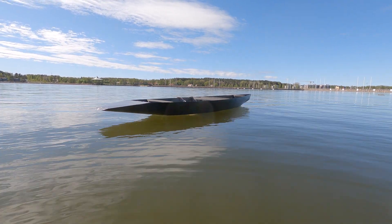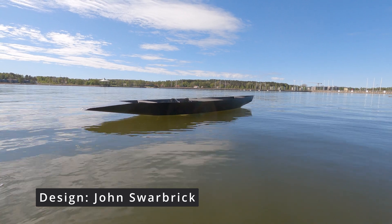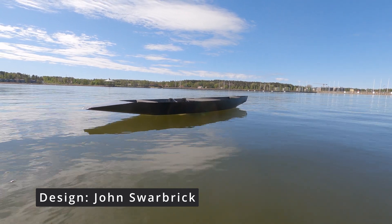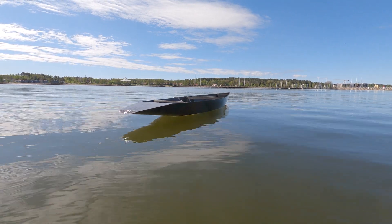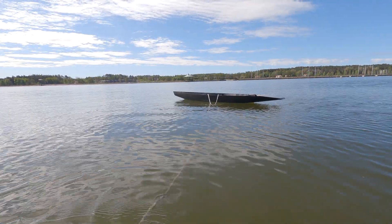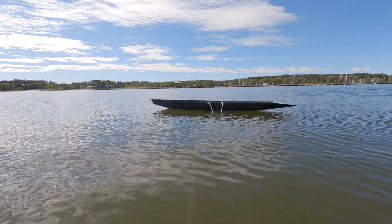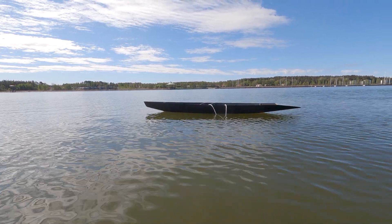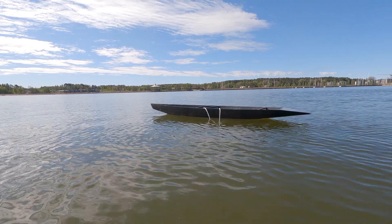Awesome John Swarbrick design. Man, it carries a keel beautifully. Really, really cool. Kookaburra 4 — the boat that probably should have been built. Man, it's a beautiful design.